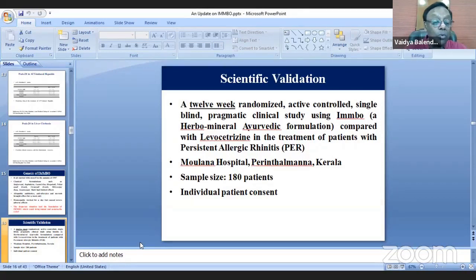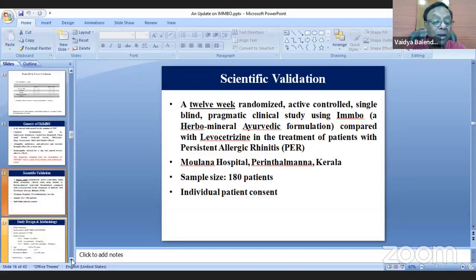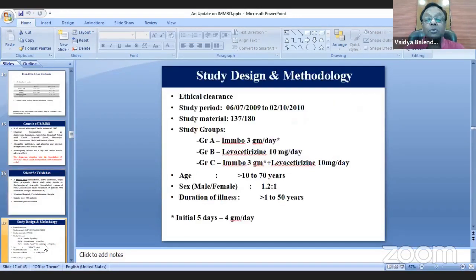The study protocol ran from July 2009 to October 2010, with 137 completing the study. Group A received IMPO 3 grams per day, Group B received Levocitizine 10 mg per day, and Group C received both medicines together. Age group was 10 to 70 years, with minimum one year history of disease. Initially IMPO was given at 4 grams per day for the first five days.